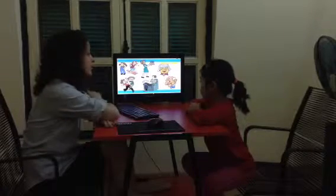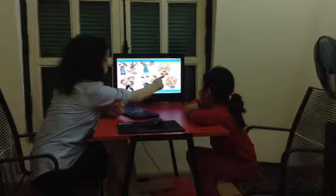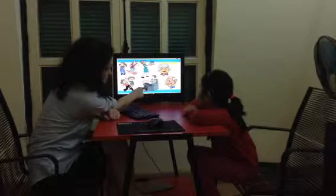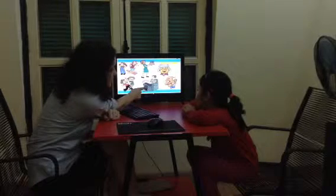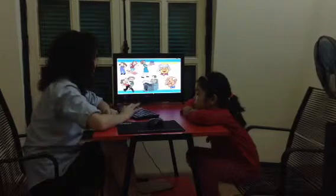Now we'll talk about people in the family. Who is this? It's a... Grandma. Who is this? And who is this? It's a sister.